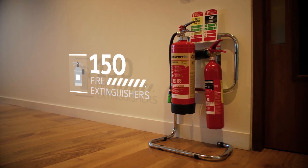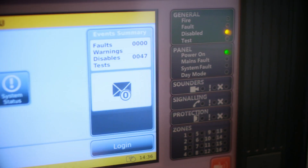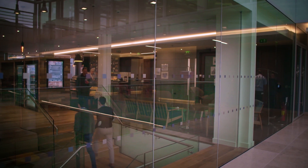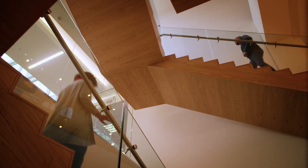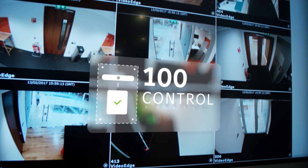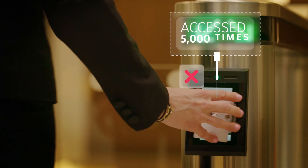150 fire extinguishers, 100 smoke detectors, 15 fire panels, and two suppression systems protect the building against the threat of smoke and flame. 86 cameras secure the building's traffic and identity management, while 100 control points are accessed 5,000 times.